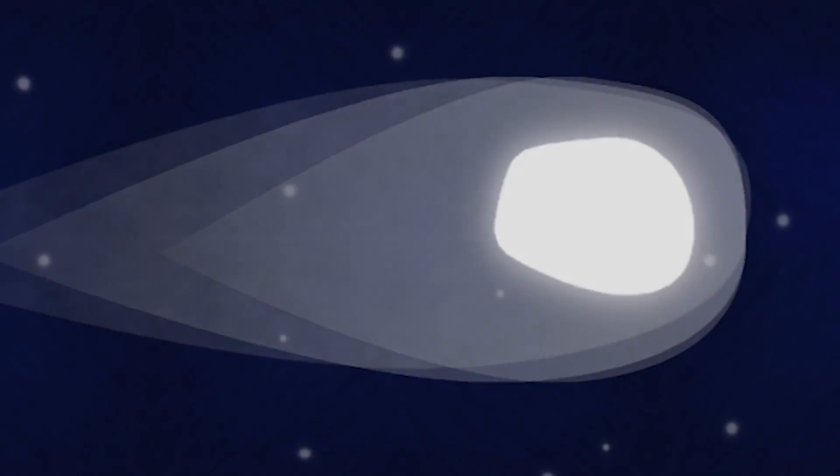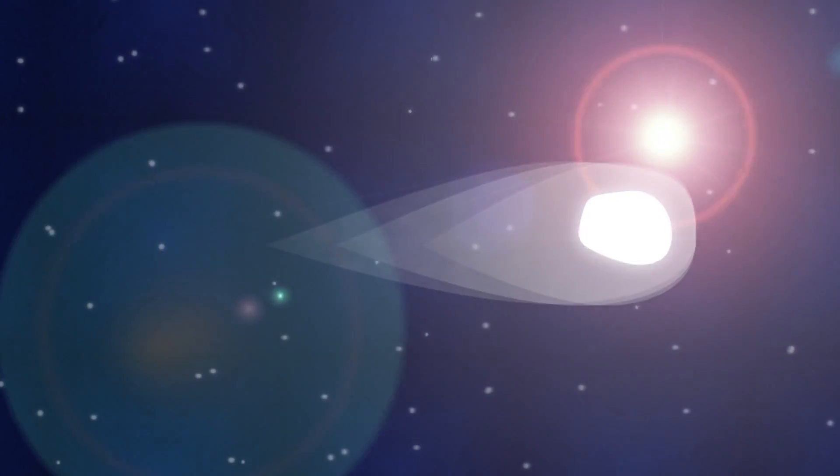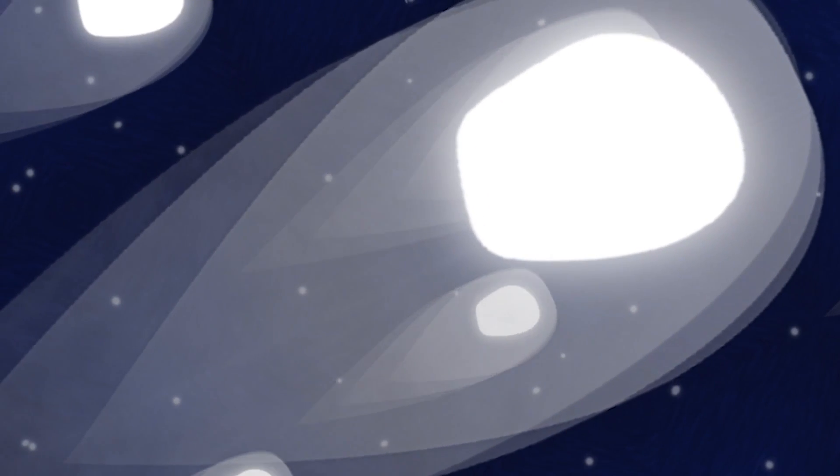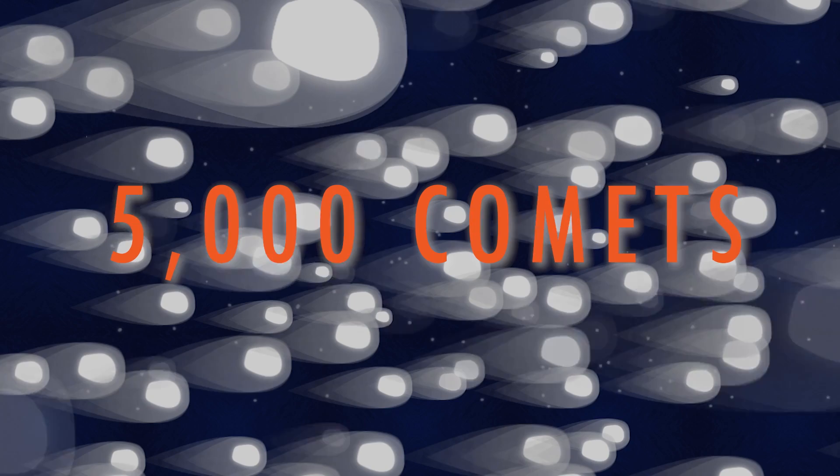Prior to the launch of the SOHO mission and the Sun Grazer Project, there were only a couple of dozen sun-grazing comets on record. That's all we knew existed. The 5,000 comet milestone is a huge achievement.